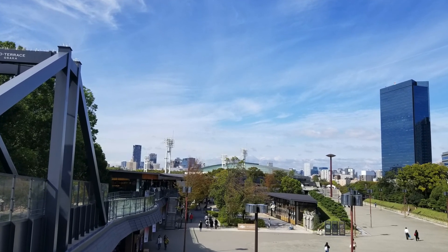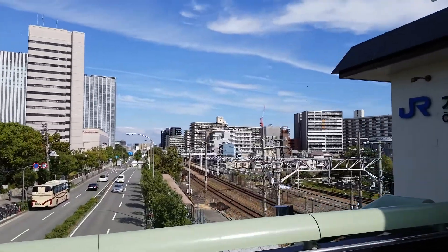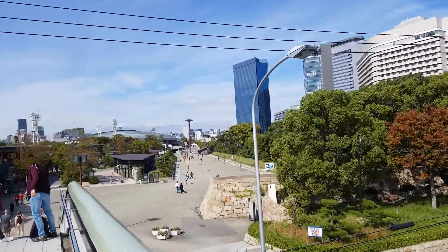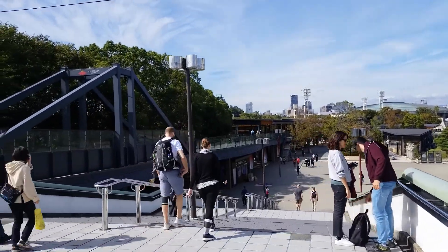Here we are at Osaka train station. We're exiting and this is the view from the exit — it's really nice. There are lots of shops and restaurants where you can grab a bite. This is where you go to see Osaka Castle. Enjoy the view.